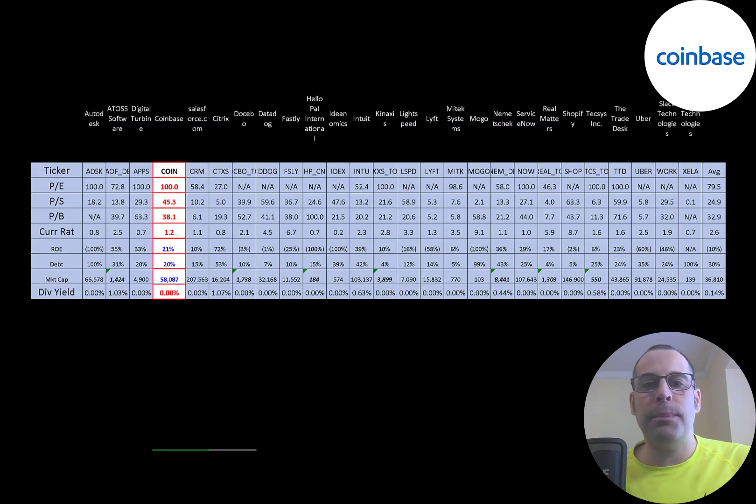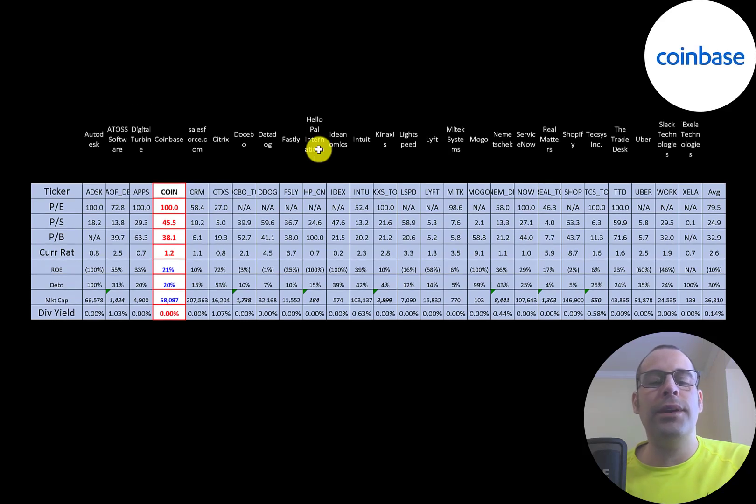The best way to look at ratios is to compare them to companies in the same industry. I've done videos of 26 companies in the same industry as Coinbase. If Coinbase has a number in red, they're worse than the average; if in blue, they're better. They're worse in all the price multiples. They do have a good current ratio, but it's below average. They have a great ROE of 21% — most of these companies have negative earnings and negative ROE. They're lower than average in debt, and they are bigger than the average company at 58 billion market cap versus the industry average of 37 billion. Most companies in this industry do not pay a dividend — they use all their extra money to invest back into the business to grow it.